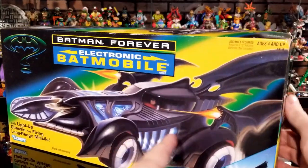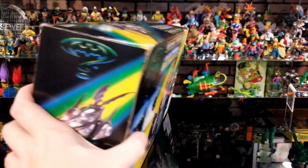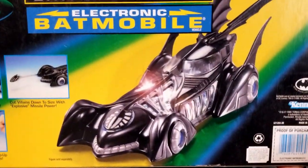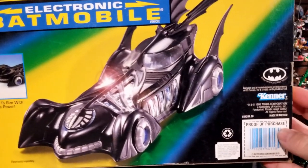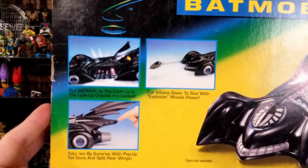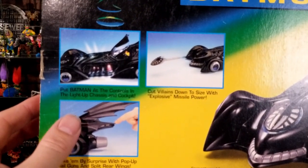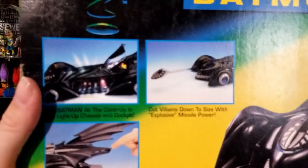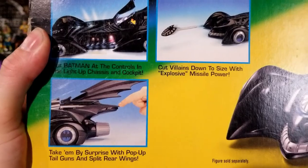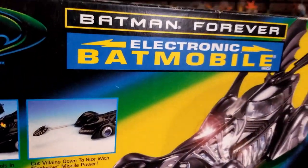Let's take a look at the rest of the box. There's the Batmobile again on the side, and here's the actual Batmobile inside — not a drawn or digital render. You can see the proof of purchase right here, and some of the things it does: it lights up the chassis right there, and it has a firing missile right here.